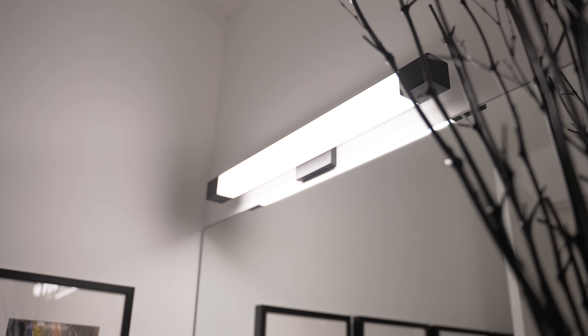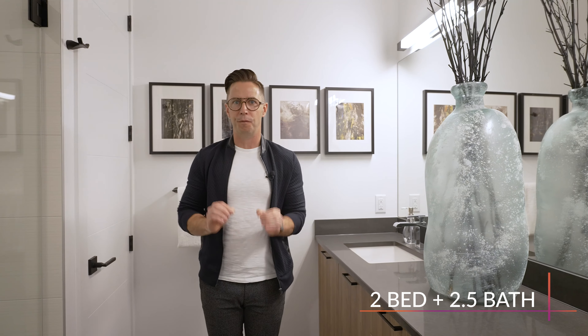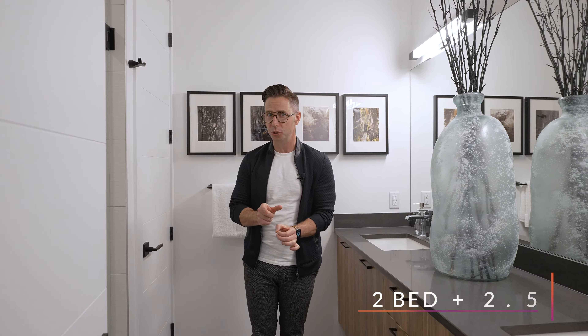Let's step into the ensuite here. This is a dual vanity, large, high-end finished ensuite, and it's got one of the coolest features I've seen — usually found only in luxury homes in the States.